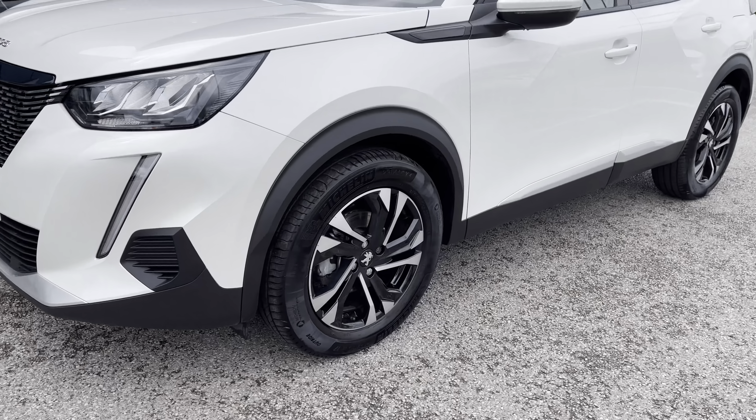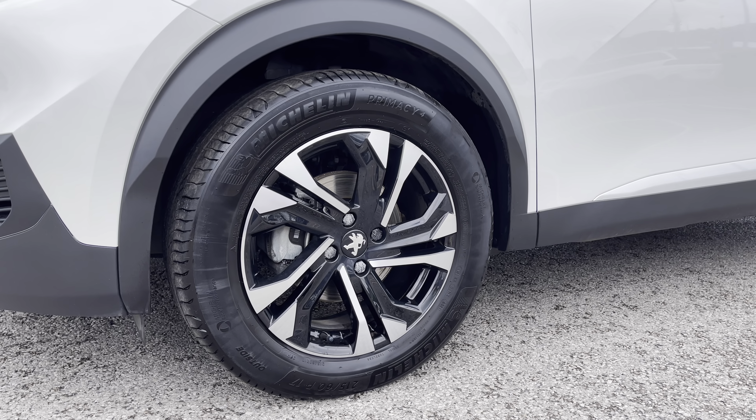Now moving along the right hand side, we will see the 17-inch diamond-cut alloy wheels that have the Peugeot badging in the centre.